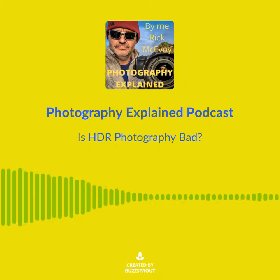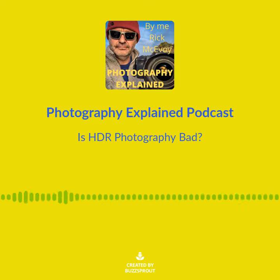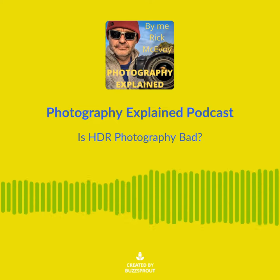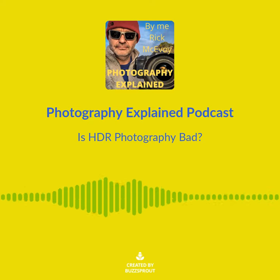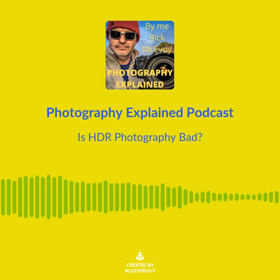HDR photography is a technique which helps photographers capture more data in the lights and the darks of a photo. It uses images taken at different exposures which are merged together in post-processing, allowing photographers to capture a broader range of tones — but still not as broad as the amazing human eye. HDR stands for high dynamic range.